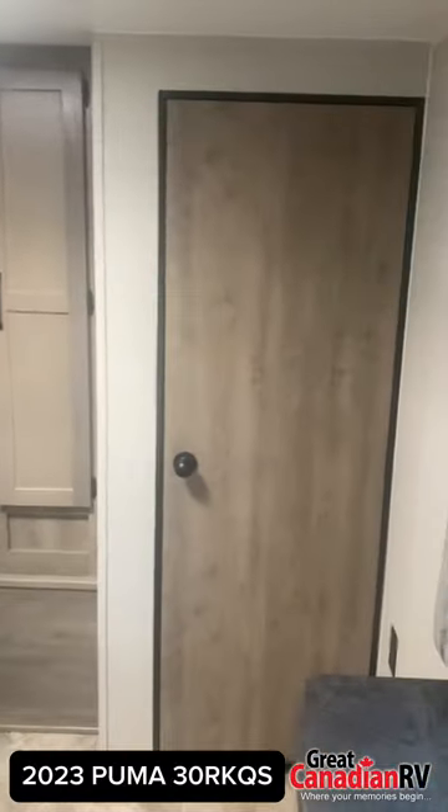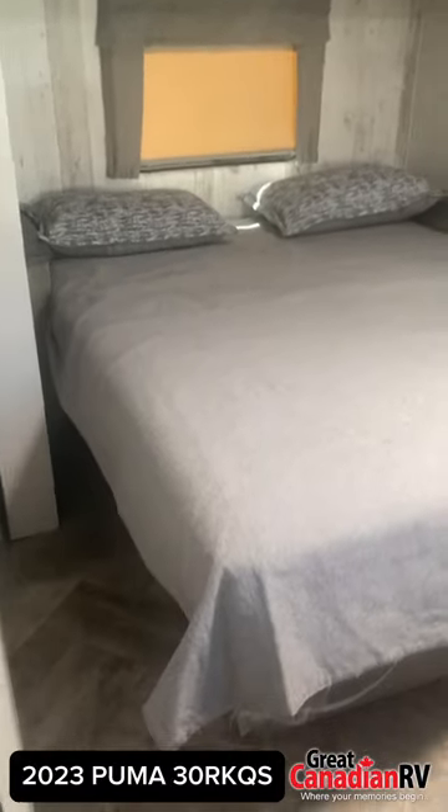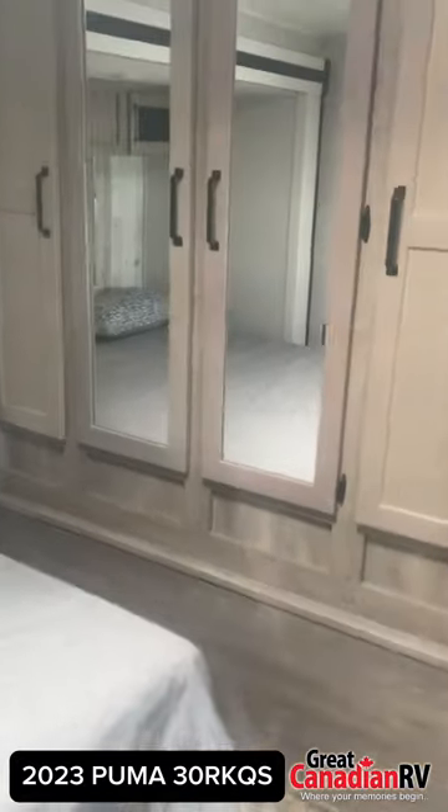The queen bedroom is a sanctuary of comfort with plenty of space to move around, overhead compartments for seasonal items, and a large closet for all your clothing. There's even a second closet prepped for a washer and dryer, perfect for longer stays.